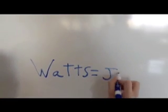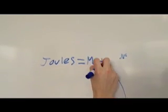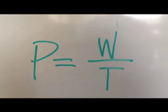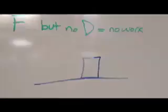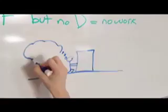Power is measured in watts, which is Joules over time. Joules are meters times Newtons. Power is also work over time. Work is force times distance. If it's not moving, there's no work being done, as you can see by this man trying to push a very heavy box.